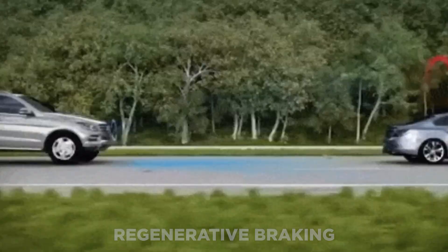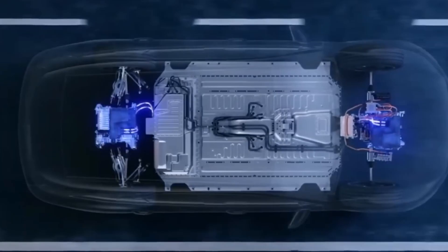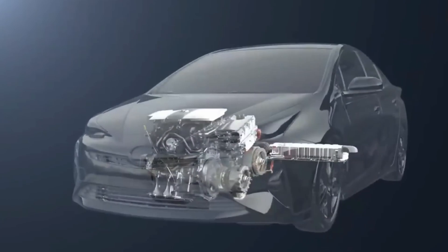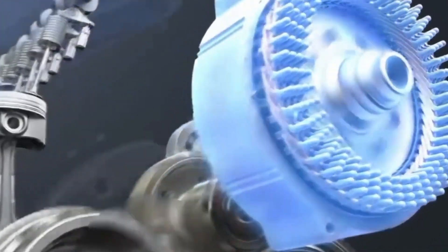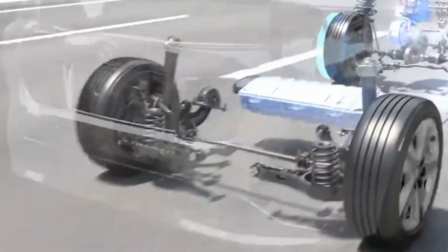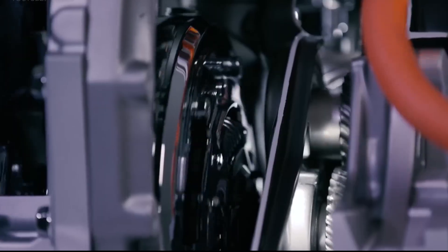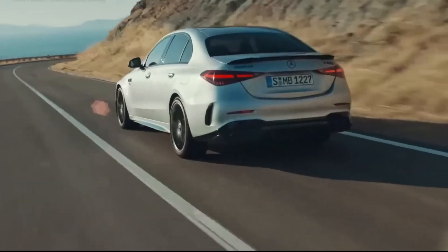Regenerative braking transforms some of the vehicle's kinetic energy — which is generally lost as heat or noise during braking — back into electricity, which is then converted back into chemical energy in the battery pack. Hybrid vehicles can achieve exceptional fuel efficiency by using electric power at lower speeds and gasoline power when greater power is required, such as while accelerating or climbing hills. However, these motors can have disadvantages, including limited range and large sizes that make them inefficient.